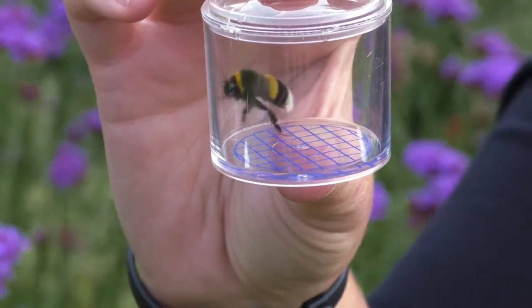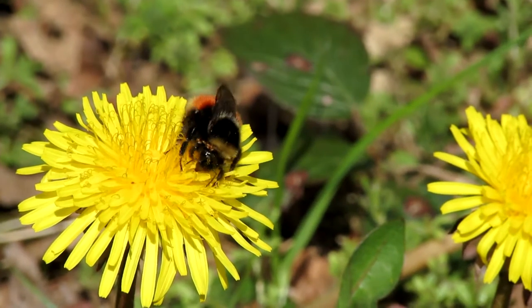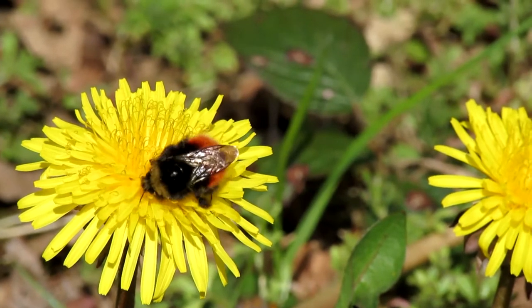Sally Cookney is the project's manager. What we want to do is take bumblebee science out to the general public, and especially young people. We're also working with big landowners like the National Trust, just to increase habitat specifically for the Bilberry bumblebee, one of the rare species in the Peak District. She's our local treasure.